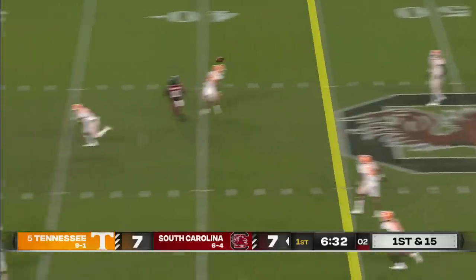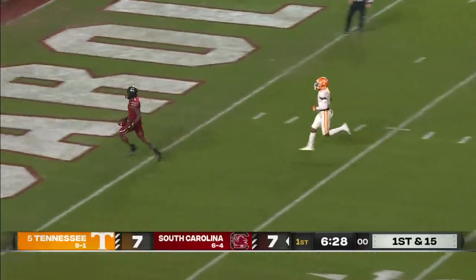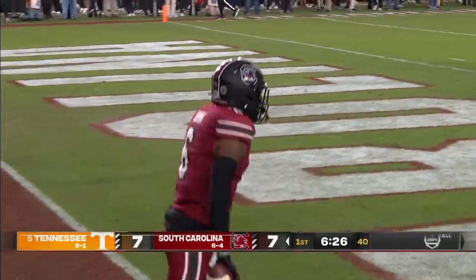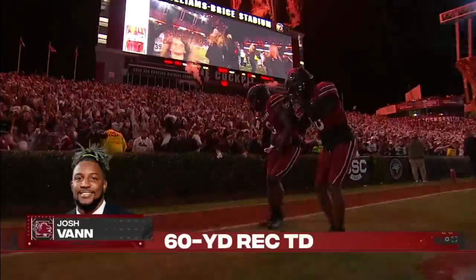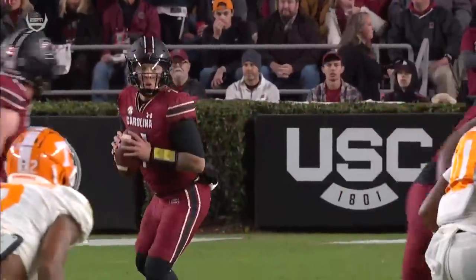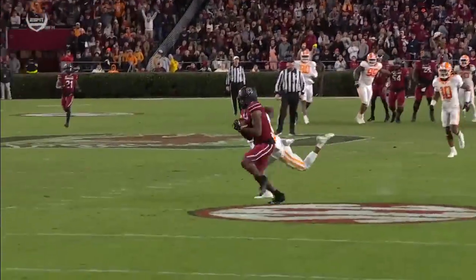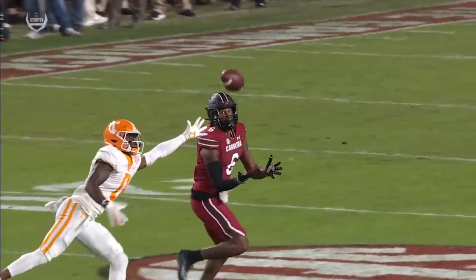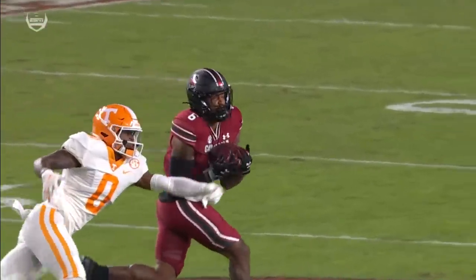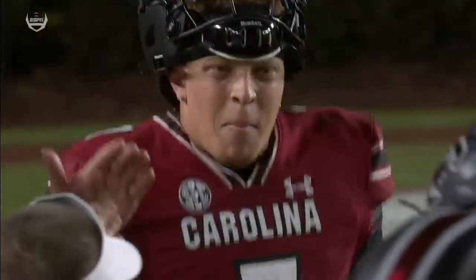Rattler steps up. Another downfield shot — it's caught! Josh Vann, touchdown, South Carolina! Two possessions, two scores! 60 yards. No one's ever going to question Spencer Rattler's arm strength. This time it's a one-on-one play, perfectly designed by Marcus Satterfield to set it up. Just outside the reach of Slaughter, and it's another touchdown for Rattler and the Gamecocks.